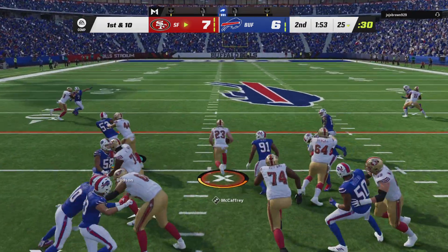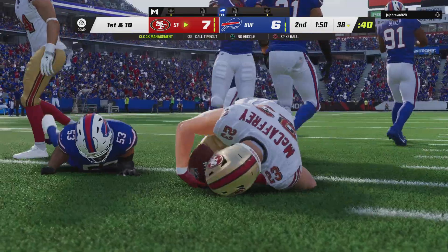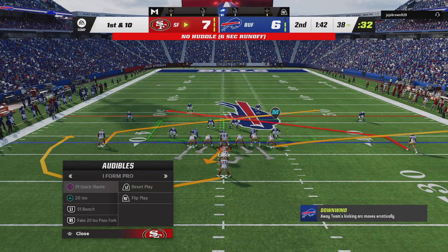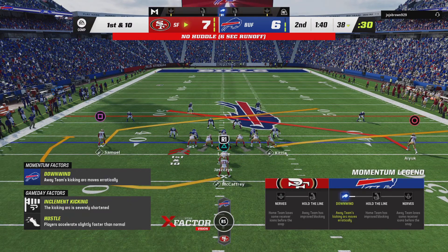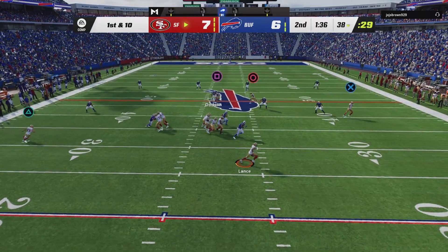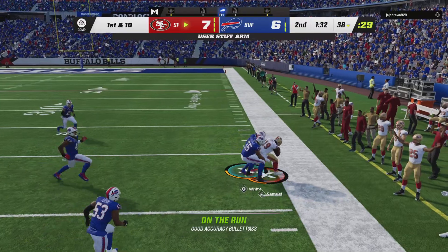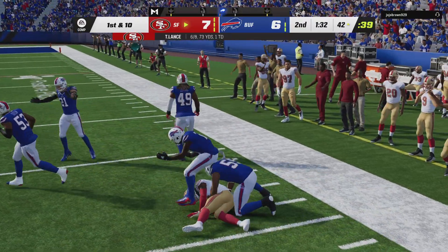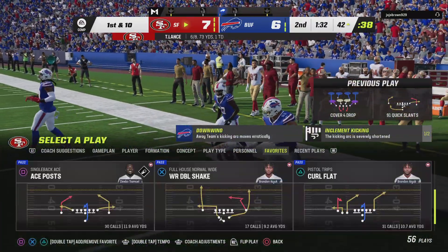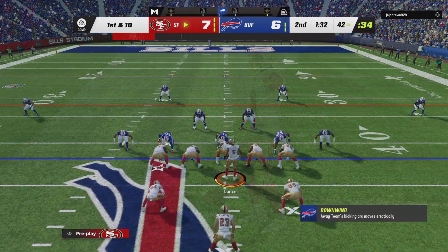The 49er offense set to get this drive underway. The drive begins with a run by McCaffrey, and he's taken down but able to slip across the 35. So here's a first and 10 at the 38. Throwing now is Lance — this will be caught by Samuel, and he'll be out of bounds just shy of the 40. An excellent pickup of 20 yards.